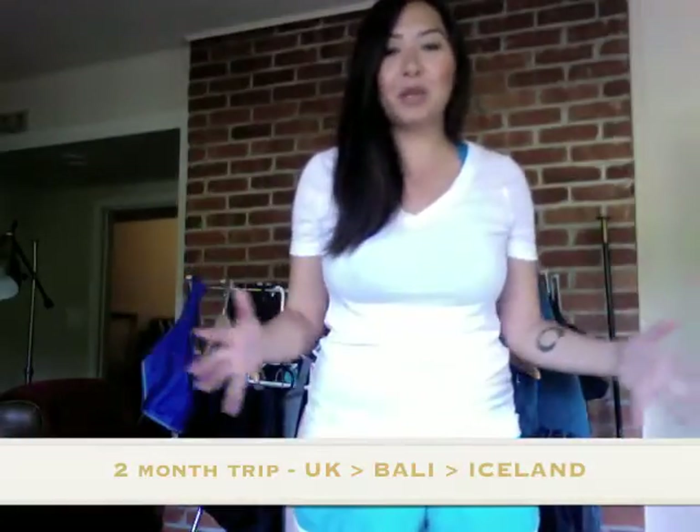Hey, what's up? It's Vinay. I'm about to go on a two-month trip. I'm going to go to the UK, I'm going to go to Bali, and I'm going to go to Iceland. Those three areas have very different weathers, from nice and sunny to rainy to really hot tropical weather to cold in Iceland.